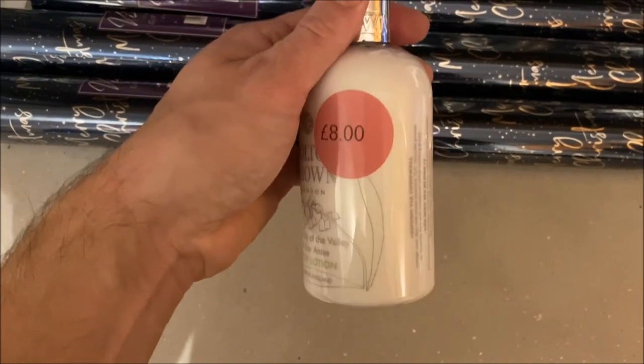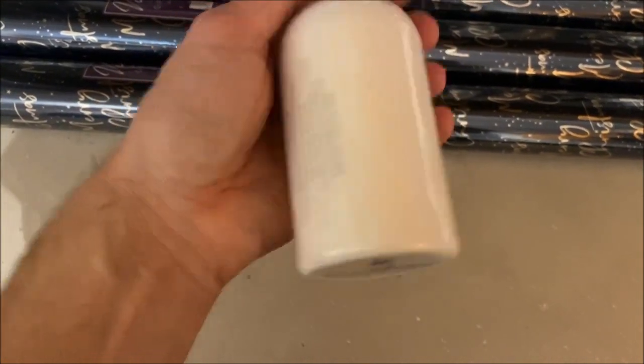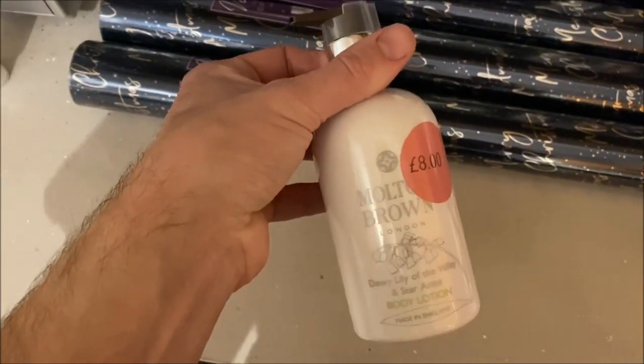This is a Molten Brown body lotion for eight pounds - lily of the valley and star anise - and it actually smells quite nice, so I got those two things. You might have noticed I haven't filmed that much this month - it's already the 10th - because I'm trying to have just one part for November's monthly vlog. Oh look, there's Ollie!